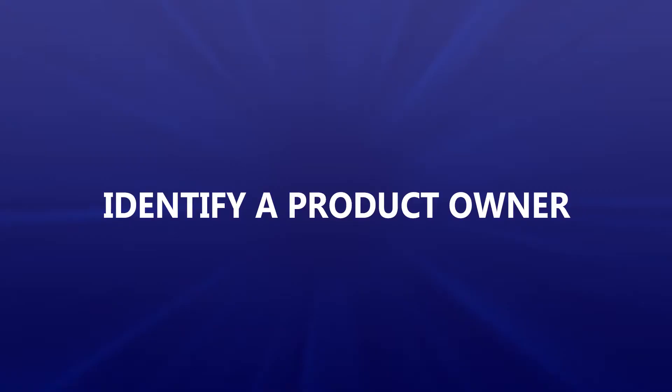The agile methodology requires you to identify a product owner. Identify a product owner from your side. Make sure that he is freed up, preferably completely, to put the needed attention on the project. Empower the product owner to select a team of key users who will work with him and the selected consultant on the project. Make sure that the product owner actively participates and, in fact, leads the daily scrum calls.